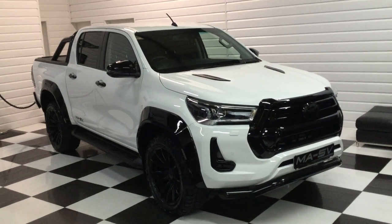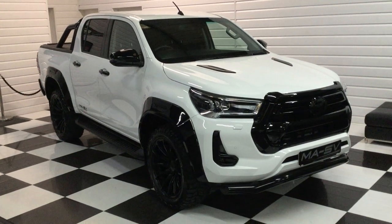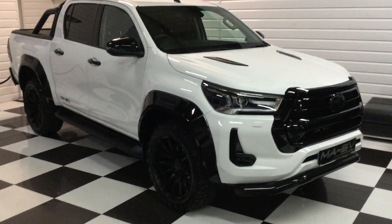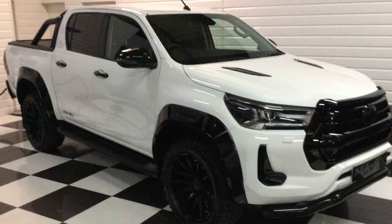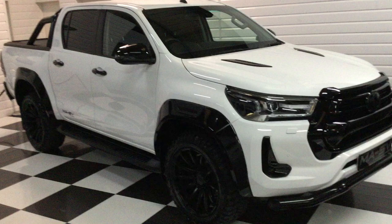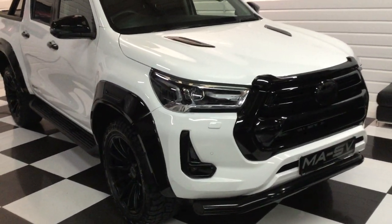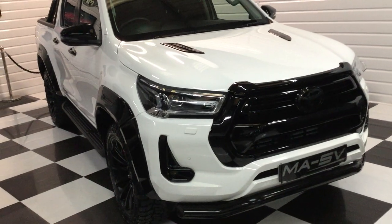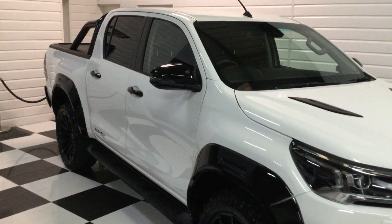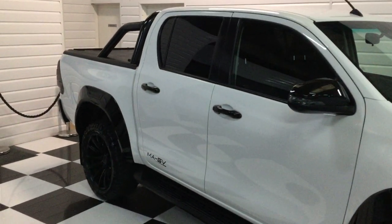We've just got another truck ready. This one is a 2021 on a 71 plate, 11,500 miles. This is the Toyota Hilux Invincible with the 2.8 turbo diesel engine — the one to have. Lovely condition, full MASV styling, totally de-chromed, one owner, just been serviced at our local Toyota dealer.